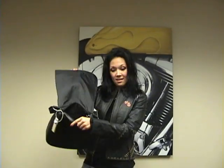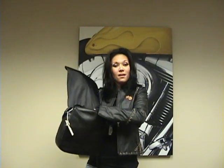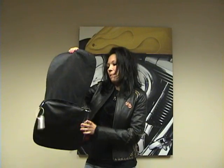I also have a beautiful studded leather Dakota purse. It has a big pocket, a cell phone pocket, a large inner pocket where you can put other stuff in, and a back pocket.